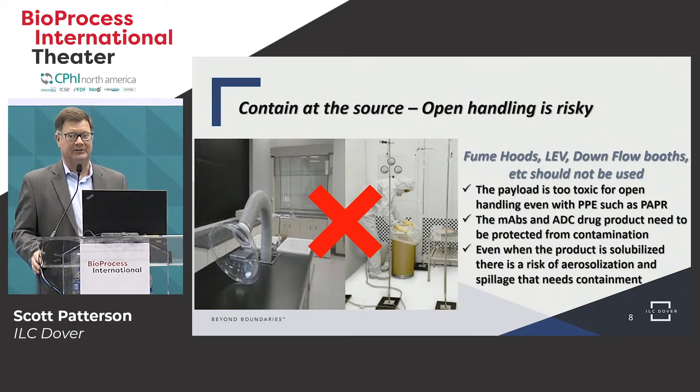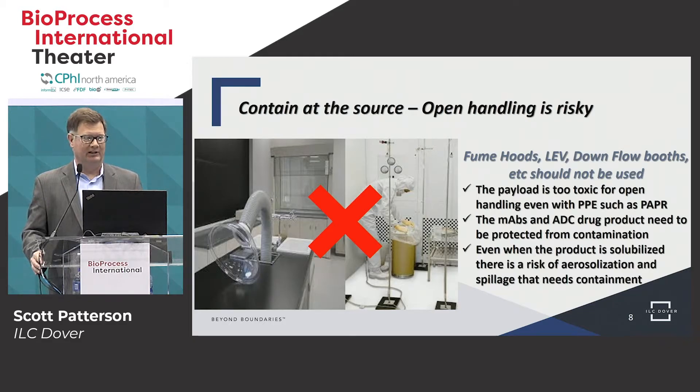One of the key issues of containment of any toxic compound is containment at the source. It's very common in a lot of these processes where open handling is still done and it's very risky. During open handling, you could use a fume hood or local exhaust ventilation or PPE combined with these, but it's very risky because powders can get airborne and travel throughout a facility, causing a need for a lot more additional cleaning and potential operator exposure. We say: contain at the source — don't do open handling — and have some type of isolation containment you can rely on.